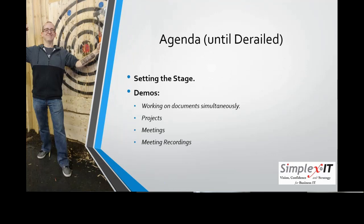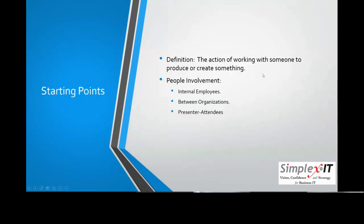We're going to set the stage and then go through Office 365 demos. We're talking about the business need for doing these things and how you can do them — not necessarily how with other tools, but that you can with other tools. The definition of collaboration is the action of working with someone to produce or create something. Teamwork.